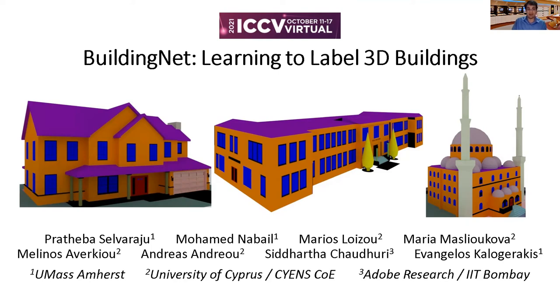Hi, I'm Evangelos Kaloyorakis and I will present BuildingNet. This is a joint work between UMass, University of Cyprus, and Adobe Research.